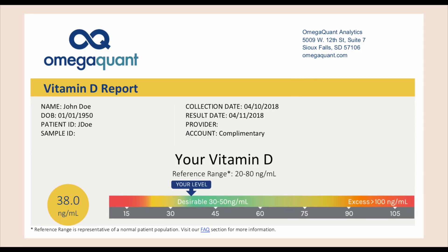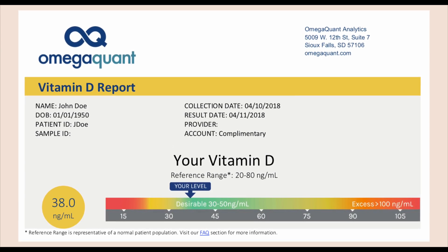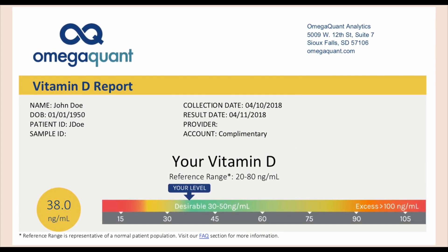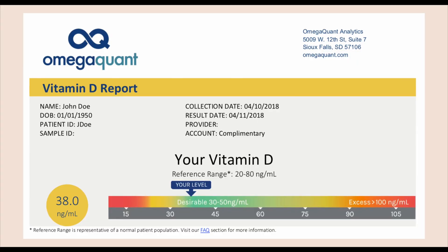This 30 nanograms per mil has been shown in many epidemiological studies as a Goldilocks level. People who have 30 to about 50 nanograms per mil tend to have the lowest risk of dying from any cause, lowest risk of dying from cancer, and lowest risk of dying from cardiovascular disease. For these long chronic diseases, people with 30 nanograms per mil of vitamin D have lower risk compared to people who have lower levels. There's also evidence that in pregnancy, women with a level of 30 nanograms per mil are at the lowest risk of preterm birth. So there are many different lines of research that point at this number being your best bang for your buck.